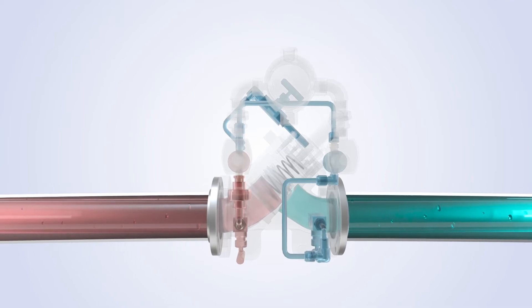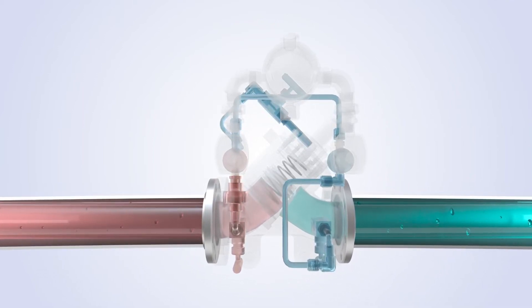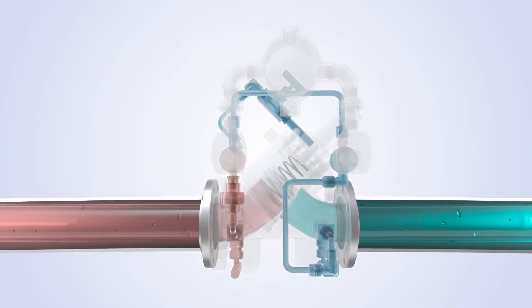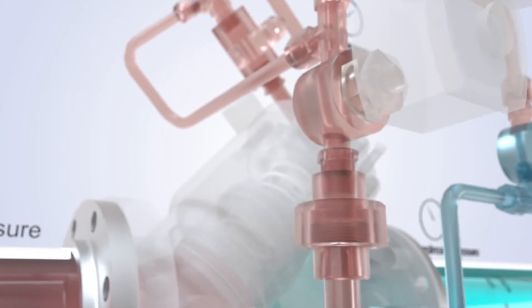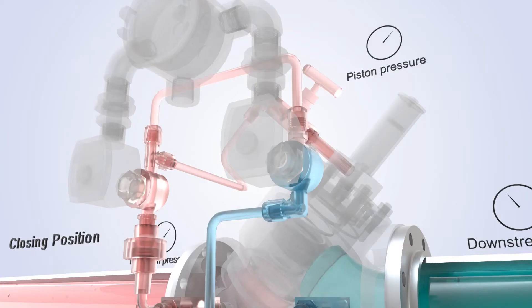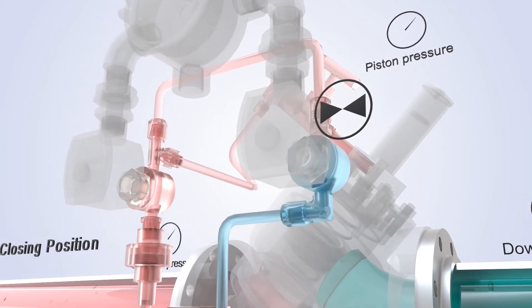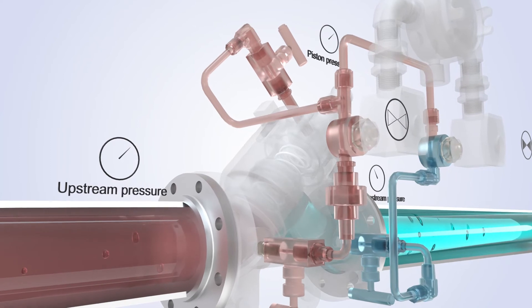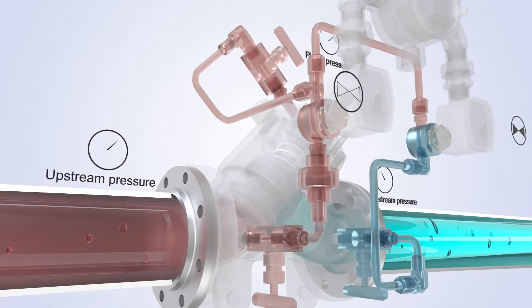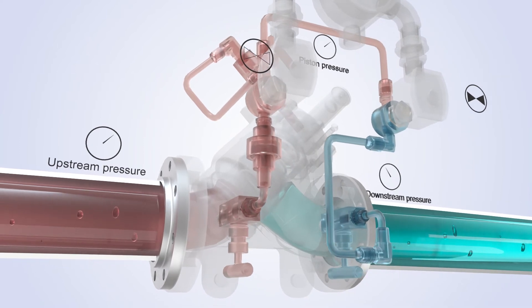Looking at the details of operation of each type of valve available in the 700 series, let's consider the pilot valve 788 digital control valve. Closed or closing position: at the start of the cycle, the downstream solenoid is closed and the upstream solenoid is open. While the upstream pressure is lower than pressure on the back of the piston, the spring provides the differential force closing the piston and keeping it seated.